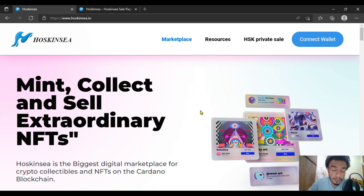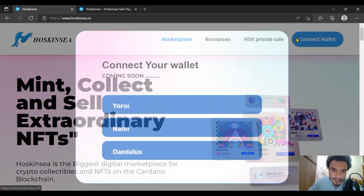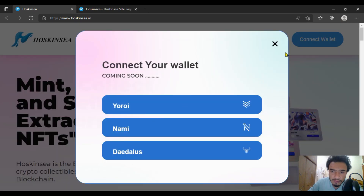You can connect through wallets like the Eternl wallet and many more for the connection. Before going into it, I must tell you about the minting and selling of extraordinary NFTs here on this website, Hoskinsea. Their project is really amazing. You have to connect three types of wallets: Eternl, Nami, and Daedalus.